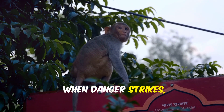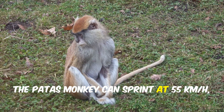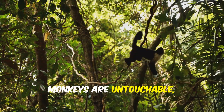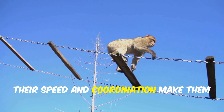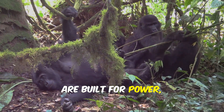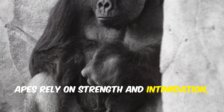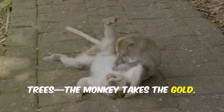When danger strikes, speed is everything — and here, monkeys shine. The patas monkey can sprint at 55 kilometers per hour, the fastest primate on earth. In the trees, monkeys are untouchable, leaping and darting with incredible agility. Their speed and coordination make them nearly impossible to catch. Apes, by contrast, are built for power, not speed. Gorillas can charge at 40 kilometers per hour, but only briefly. Apes rely on strength and intimidation, not quick getaways. In a race, on the ground or in the trees, the monkey takes the gold.